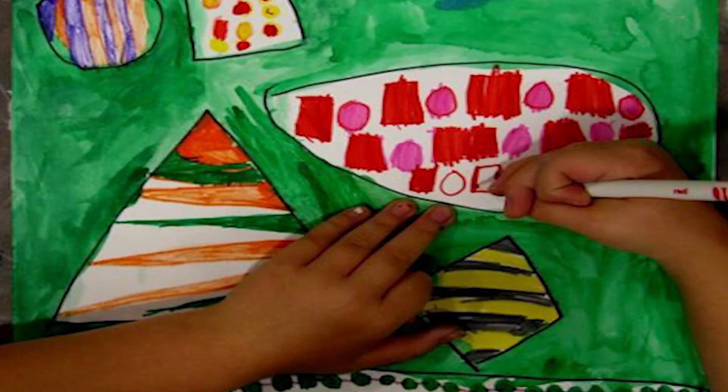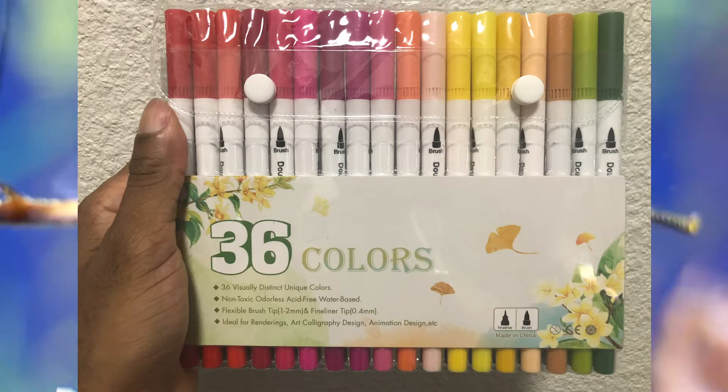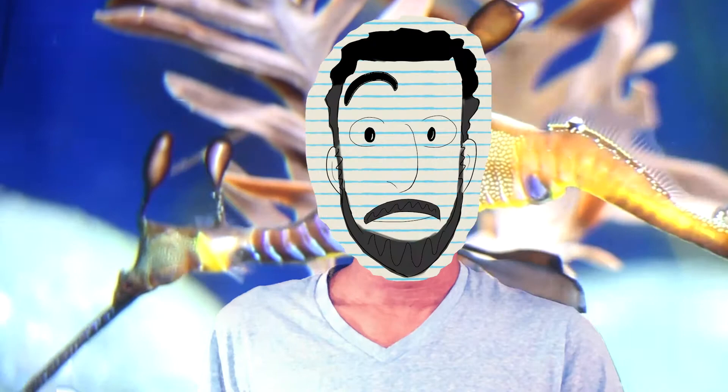I've never drawn using markers, well, except back in kindergarten. But I have seen a lot of folks use markers for their artwork. So I'm going to test out these babies for the first time, as well as using these drawing pens. Alright, with all that being said, let's take a deep dive into these facts on mermaids. This is Drawing the Facts — Angel of the Sea.